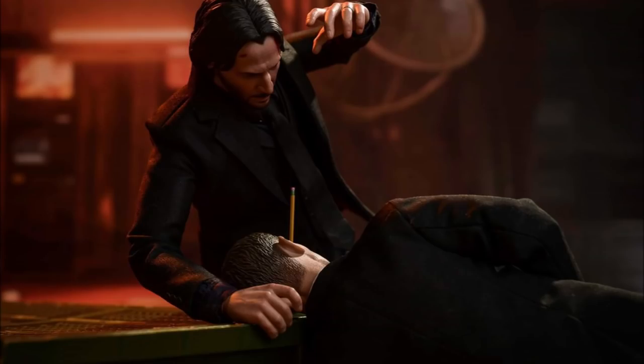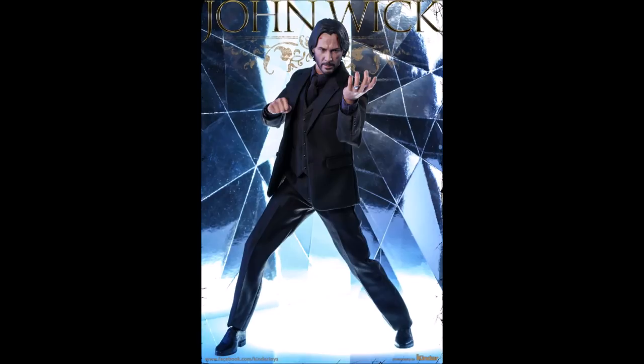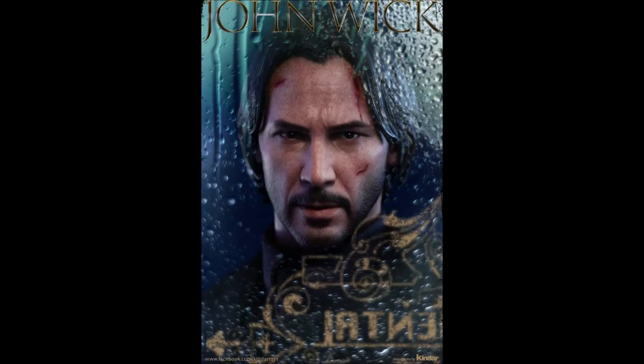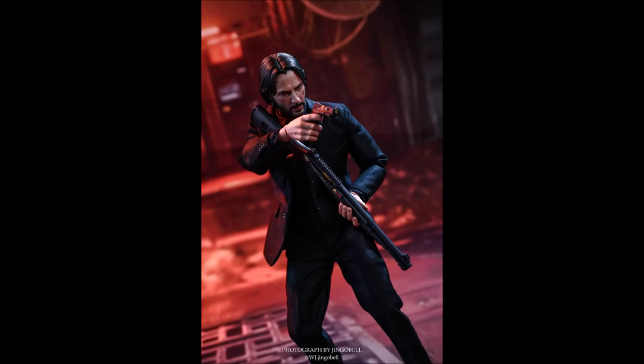The first John Wick movie really blew me away — I wasn't expecting much, watched it one evening and was very impressed, then watched it again soon after. John Wick 2 comes along and this figure is based on that film. The suit he's wearing is actually bulletproof in the movie, which is really cool. The weapons that come with the figure are incredibly detailed.